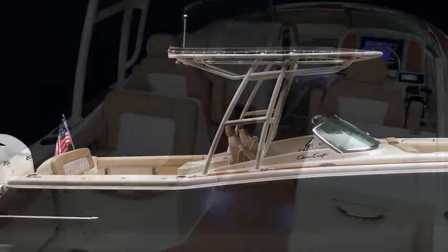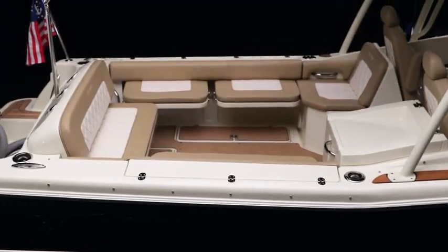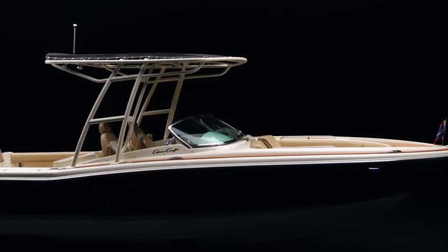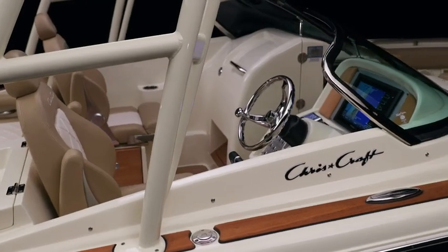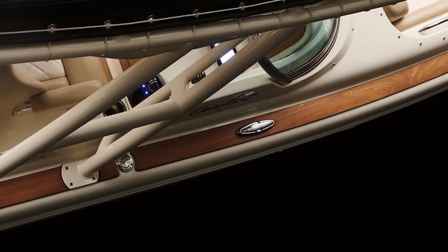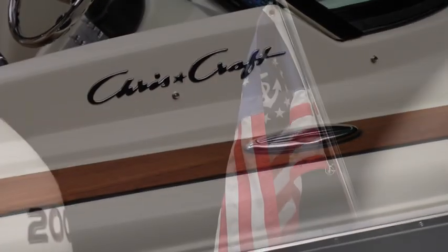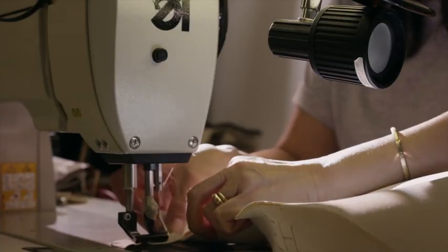The Calypso 26. This versatile vessel is at once an entertainment center, cruiser and a water sports companion, but always it's a Chris-Craft. Exquisite craftsmanship shows in every detail with stainless steel cup holders, pop-up cleats and the trademark flagstaff demonstrating over 100 years of boat making prowess.